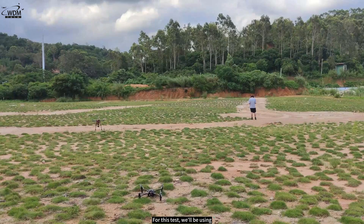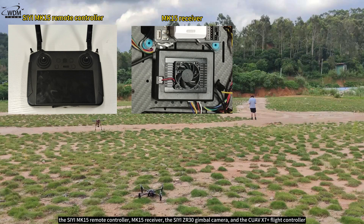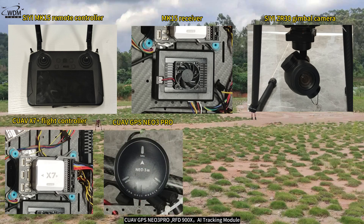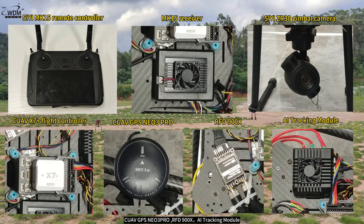For this test, we'll be using the CE MK15 remote controller, MK15 receiver, the CE ZR30 gimbal camera, the CUAV X7 Plus flight controller, CUAV GPS NEO3 Pro, RFD900X, and the AI tracking module.